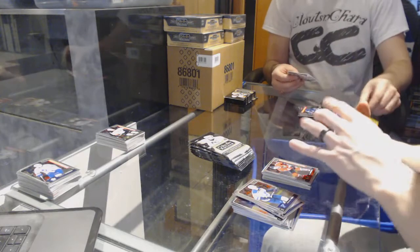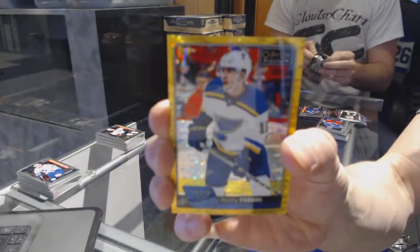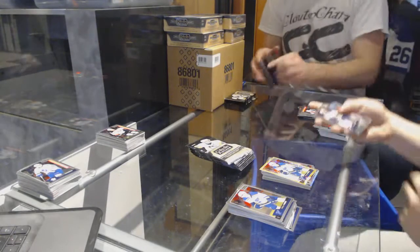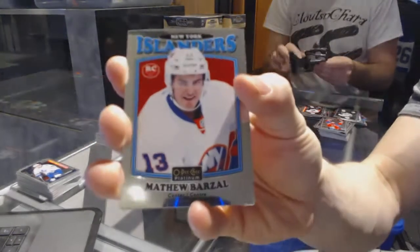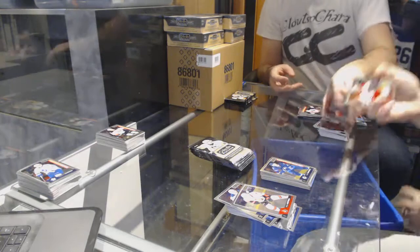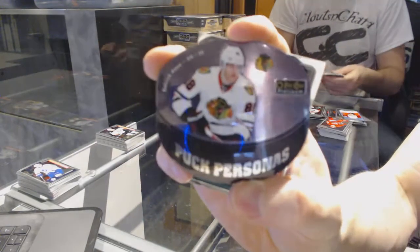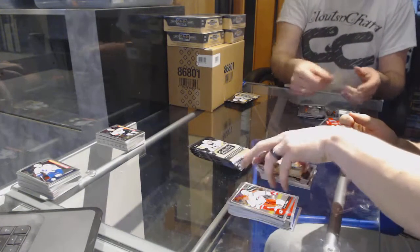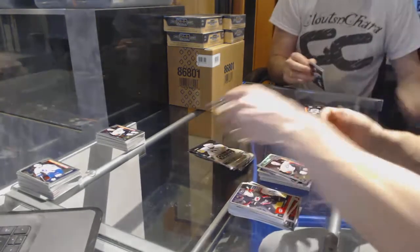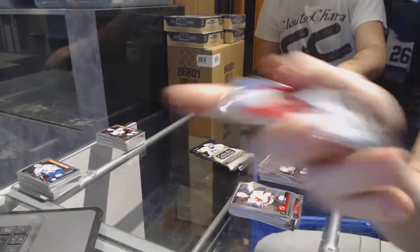We've got a seismic gold parallel number 21 of 50 for the St. Louis Blues, Robbie Fabry. We've got a retro rookie for the Islanders, Matthew Barzell. And a marquee rookie for the Jets, Josh Morrison. We've got a puck personas for the Chicago Blackhawks, Patrick Kane. And a marquee rookie for the Wild, Joel Erickson Eck. We've got a rainbow for the Penguins, Sidney Crosby. And a marquee rookie for the Ducks, Nick Sorensen. Retro for the Sharks, Brent Burns.